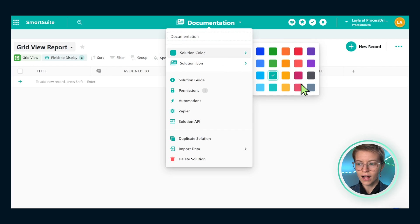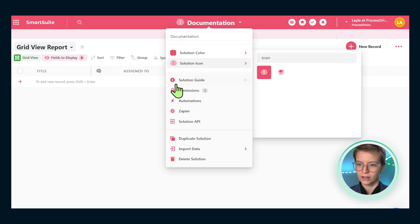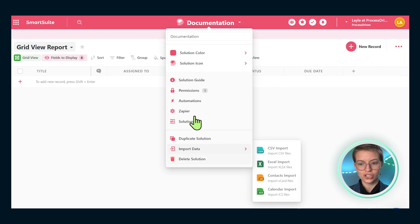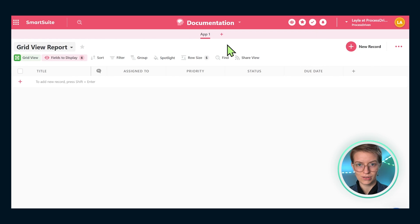You can choose a fun color and icon depending on your preferences — there's even a brain icon, which feels fitting. Pick your color and icon, but really you just need this blank solution to get started. We have other things we could adjust, like the guide, which is great for documenting the documentation, but we'll skip those for now. Once we have that, we've got one blank app. An app in SmartSuite is kind of like a database — a collection of records. So: records are in an app, which is all inside a solution.